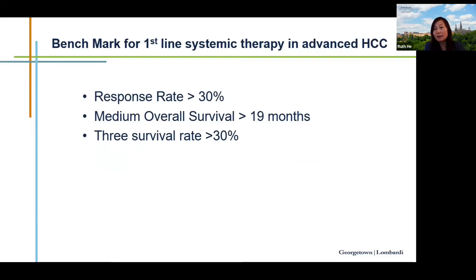The benchmark for first-line systemic therapy in advanced HCC is now: response rate more than 30%, median overall survival more than 19 months, and three-year survival rate over 30%. Any new combination therapy must beat these standards.